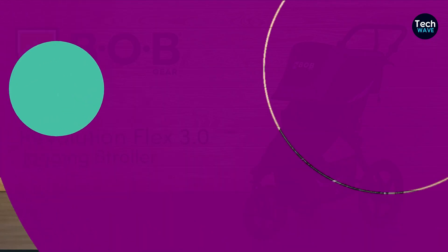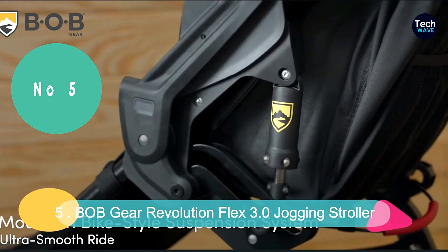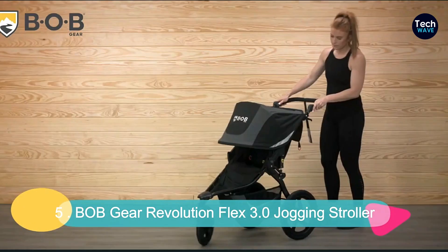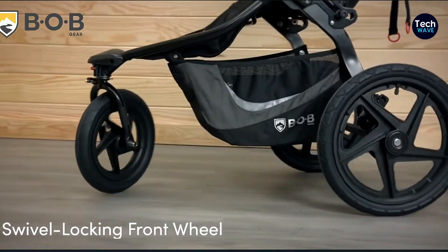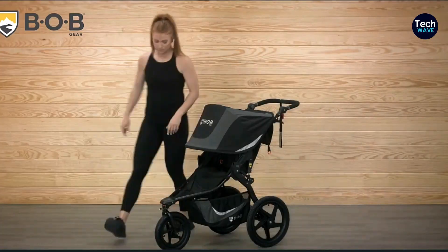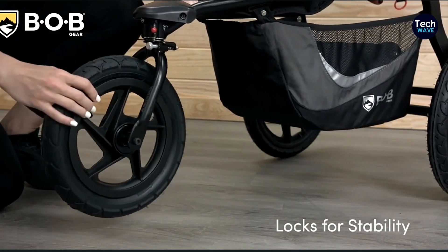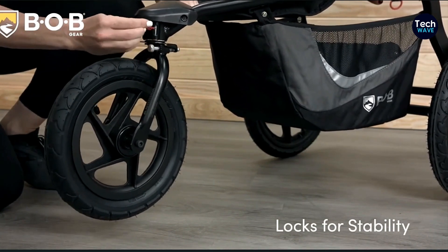At number 5, we're going to talk about the best city and trail hybrid stroller on the market, and that is the Bob Gear Revolution Flex 3.0 Jogging Stroller. Trust me, this stroller is a game-changer. Let's start with the pros. First up, it's super easy to fold. No more struggling with complicated folding mechanisms. Just a few simple moves and you're good to go.